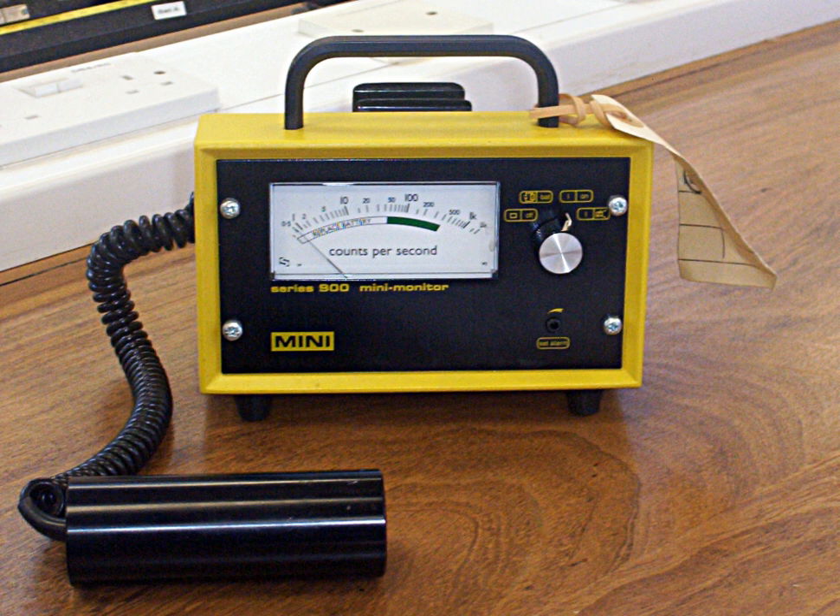Geiger counters are widely used to detect gamma radiation and X-rays — collectively known as photons — and for this the windowless tube is used. However, detection efficiency is low compared to alpha and beta particles. For high-energy photons, the tube relies on the interaction of radiation with the tube wall, usually a high-Z material such as chrome steel of 1–2 mm thickness, to produce electrons within the tube wall. These electrons enter and ionize the fill gas, as the low-pressure gas in the tube has little interaction with higher energy photons.